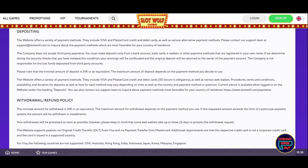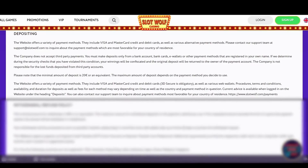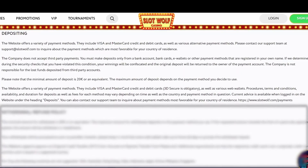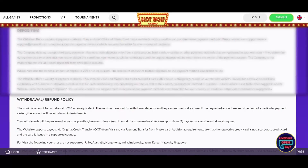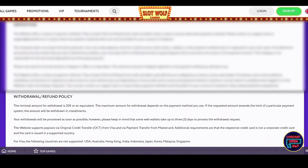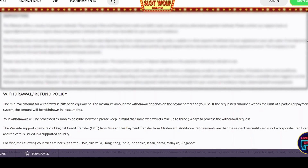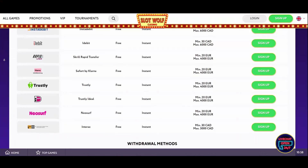The minimum deposit required to play at Slot Wolf Casino is 20 euros, or equal sum in local currency. The maximum deposit depends on the payment method. Note that the wagering requirement is three times, unless in the case of a specific bonus. The minimum withdrawal amount is 20 euros. There are also limitations regarding the maximum amount you can withdraw: 2,500 euros per day, 7,500 euros per week, and 15,000 euros per month.